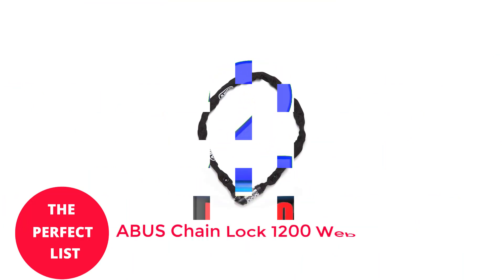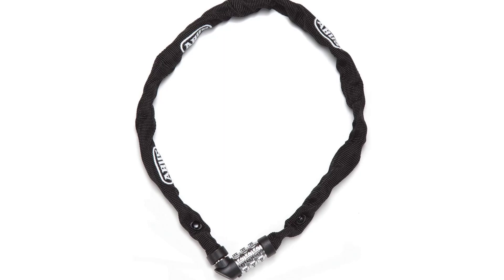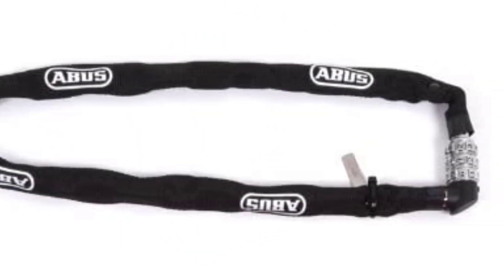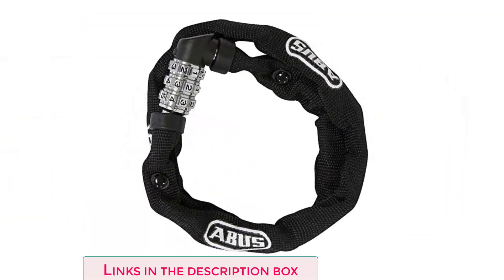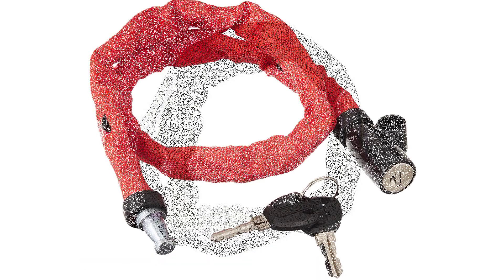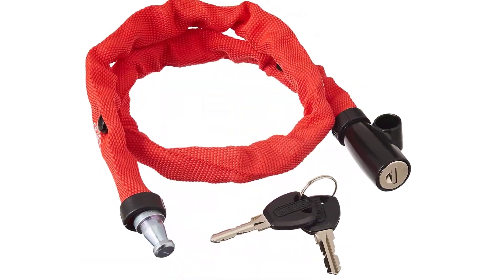Number 2: Abus Chain Lock 1200 Web. Skip the Abus Chain Lock 1200 Web if you're looking for a bike lock that can be used in high-risk locations, such as a college campus. However, if you only require a lightweight portable deterrent, this straightforward chain lock can be all you need. It may easily be carried in your jersey pocket, a backpack, or wrapped over your seat post, because it weighs less than half a pound.